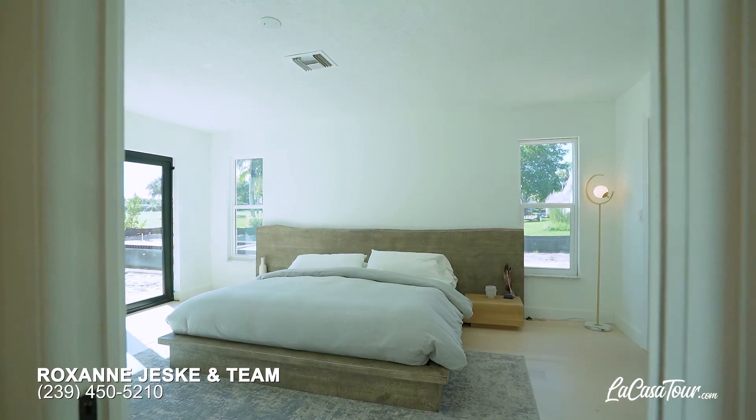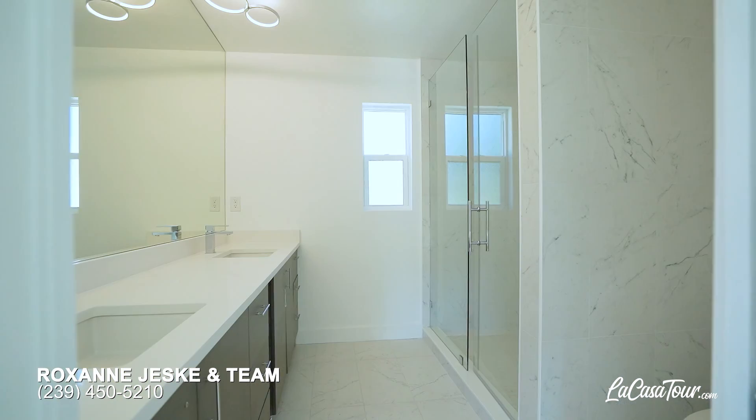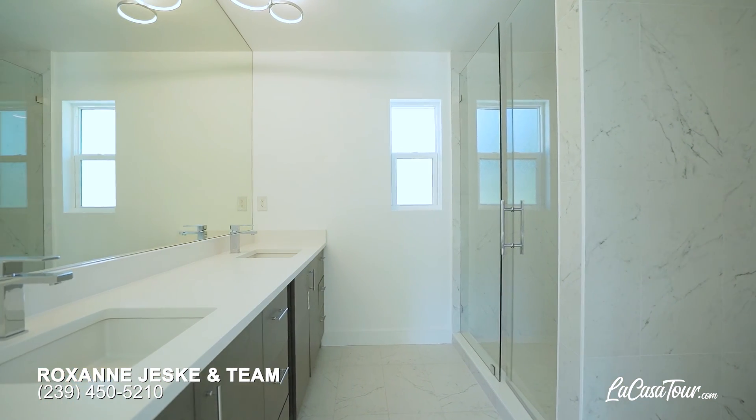The master bedroom has everything you need, including a fully custom closet, double sinks, and a frameless glass shower.